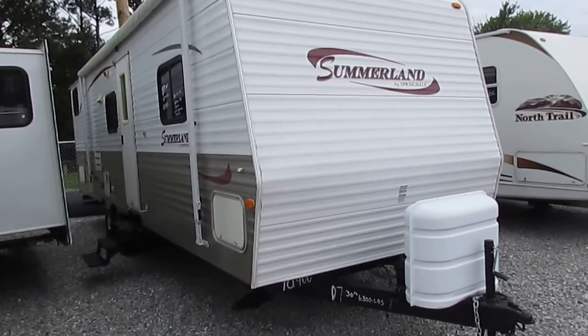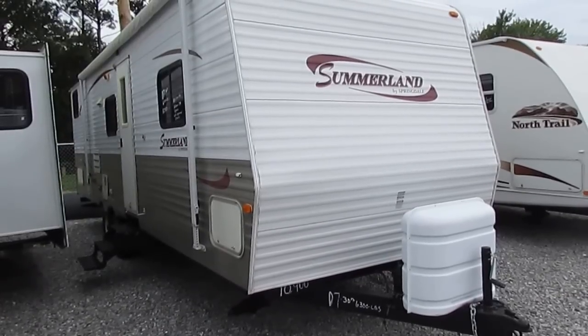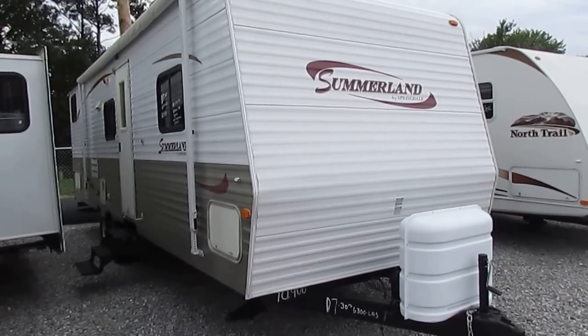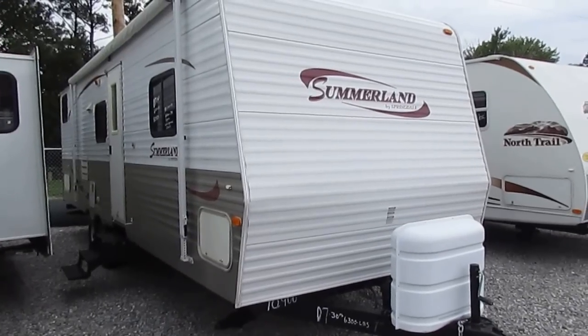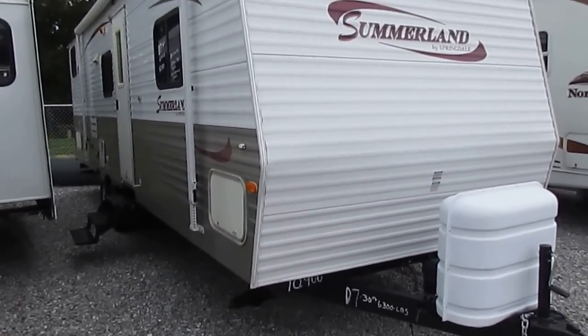It includes an up-to-138-point inspection by our certified RV techs, and it also includes a 90-day nationwide limited warranty, all at no extra charge to you. This is a nice clean little travel trailer, great for the family — it sleeps up to 8. Let's take a look at it.